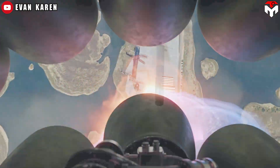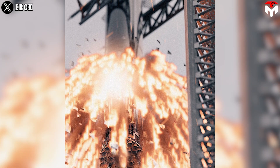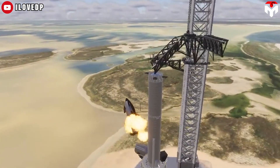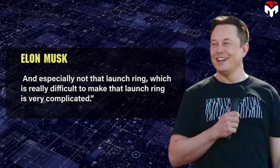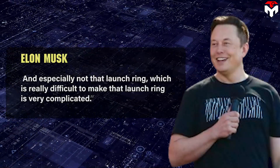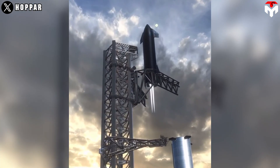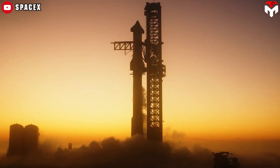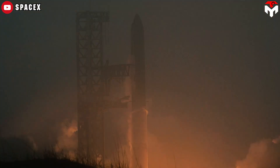In the event of larger anomalies during a landing attempt, Starship could accidentally impact the launch tower, damaging or even outright destroying the skyscraper-sized structure. Musk also noted the concern that it doesn't hit the tower — and especially not the launch ring, which is very complicated to make. Ultimately, the immense risk posed by any catch attempt means that unless SpaceX has gotten the design of everything involved nearly perfect on its first try, the company will have to be extraordinarily cautious and expend a large number of ships and boosters to avoid rendering its only Starship launch tower unusable.